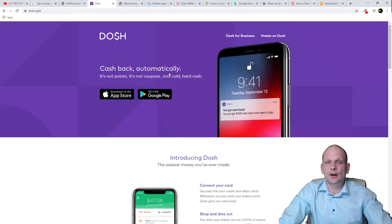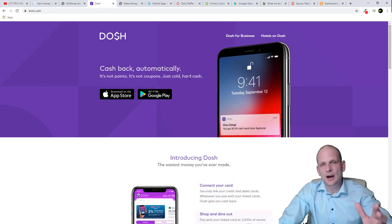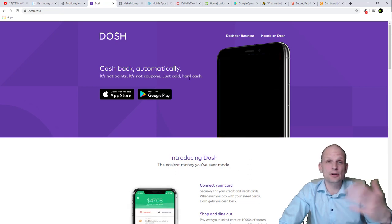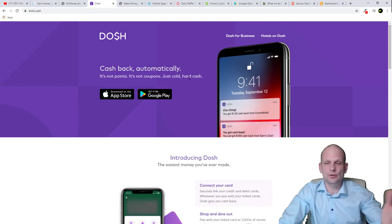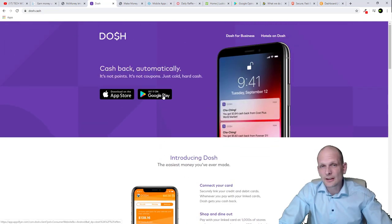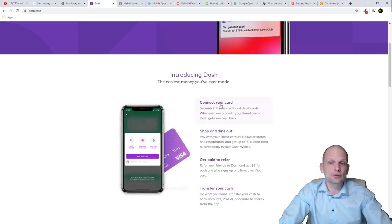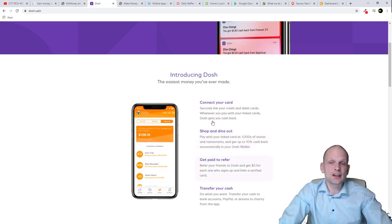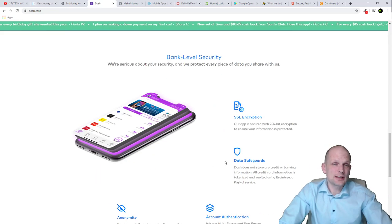Next up is Dosh — cash back automatically. It's not points, it's not coupons, just hard cash. This app allows you to make cash by installing it and connecting your debit or credit card. Whenever and wherever you make payments — whether online or in person — you get cash back. It's a very trusted app: link your credit or debit cards securely and Dosh gets you cash back.